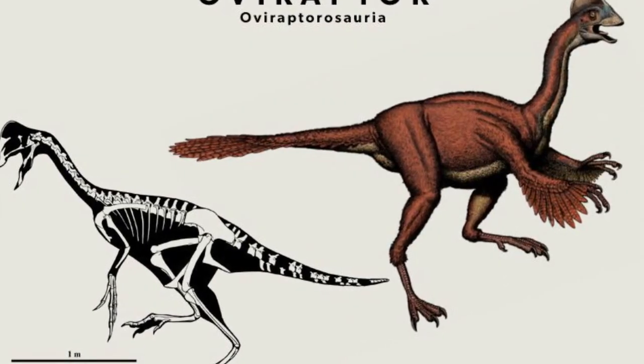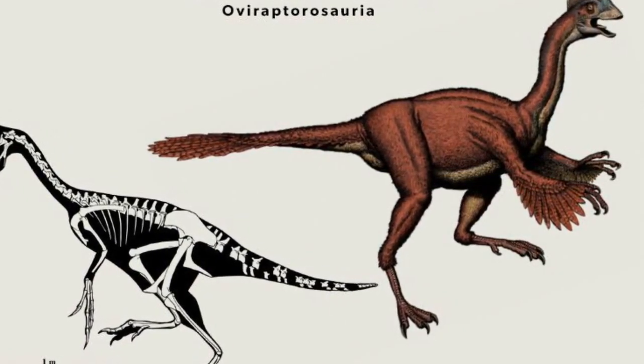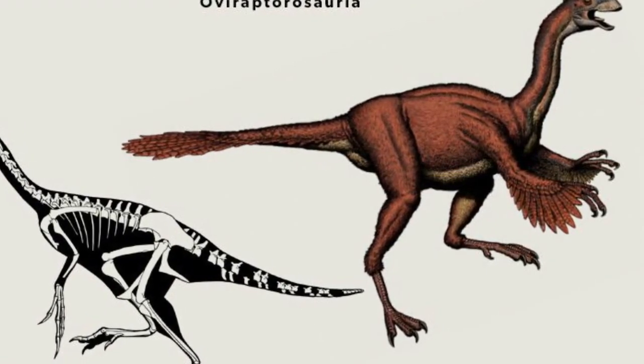Oviraptorosaurs, which means egg thief lizards, were feathered dinosaurs that lived in what is now Asia and North America during the late Cretaceous period, between 100 million to 66 million years ago.